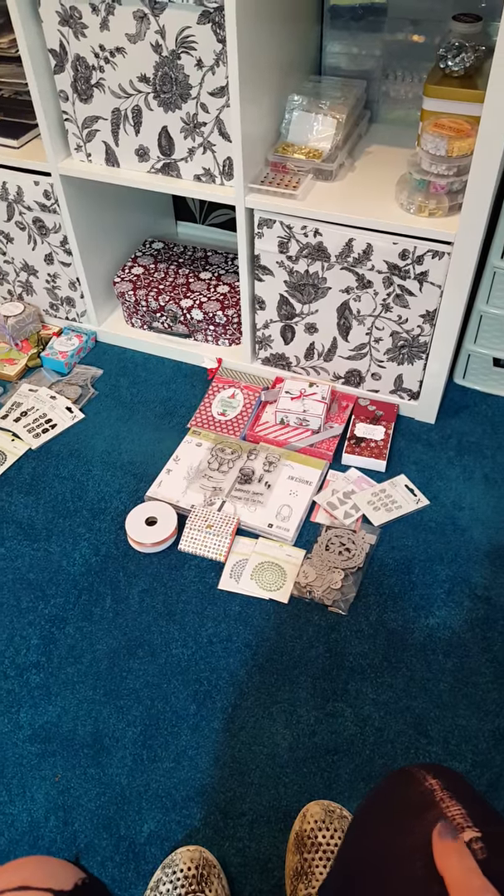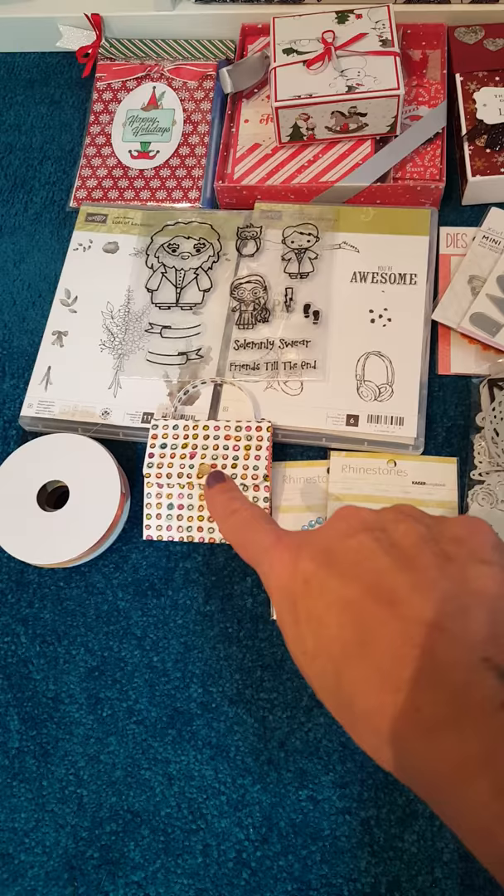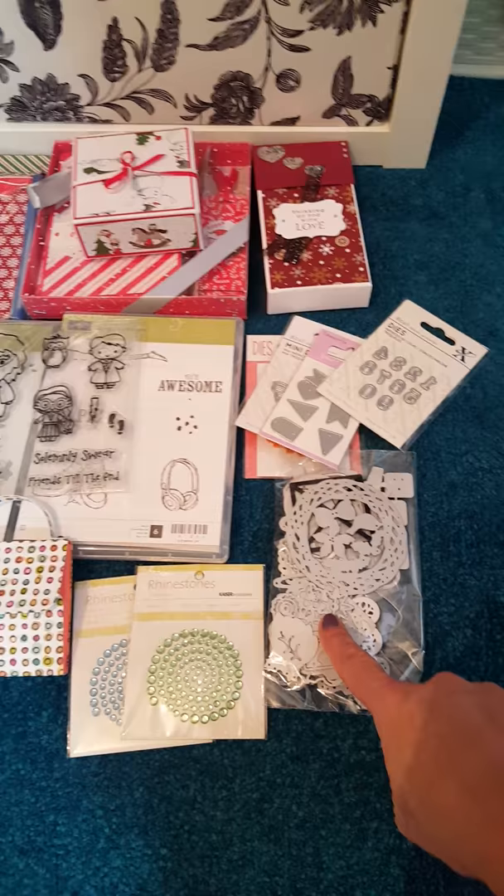Hey stampers, it's Gator again. I'm just coming with a little video to show you the prizes. There's three stamp sets, there's ribbon, there's the little mini post-it notes, some gems. I've got loads and I know Steve was given to me, but I'm just sharing the love. The dies the lady sent in, and some more from me.